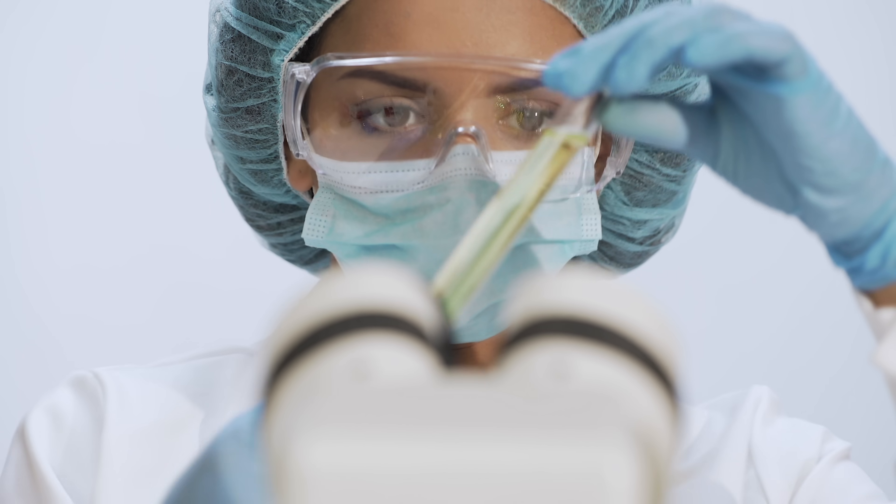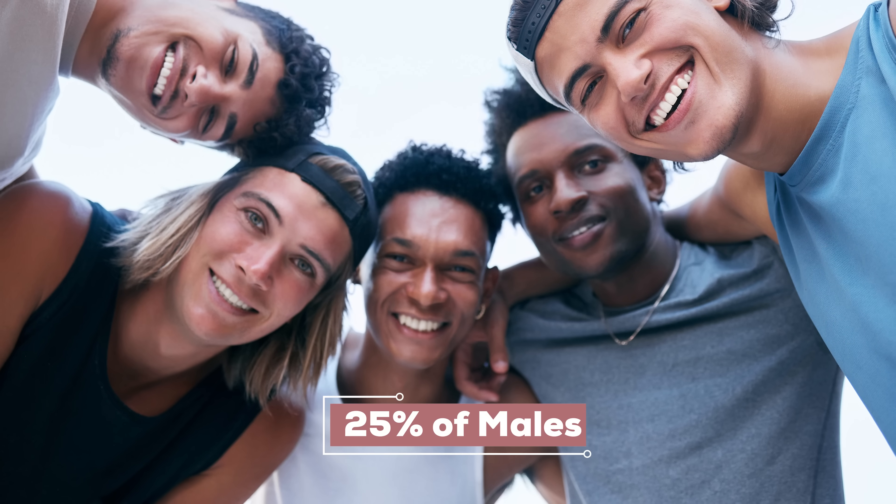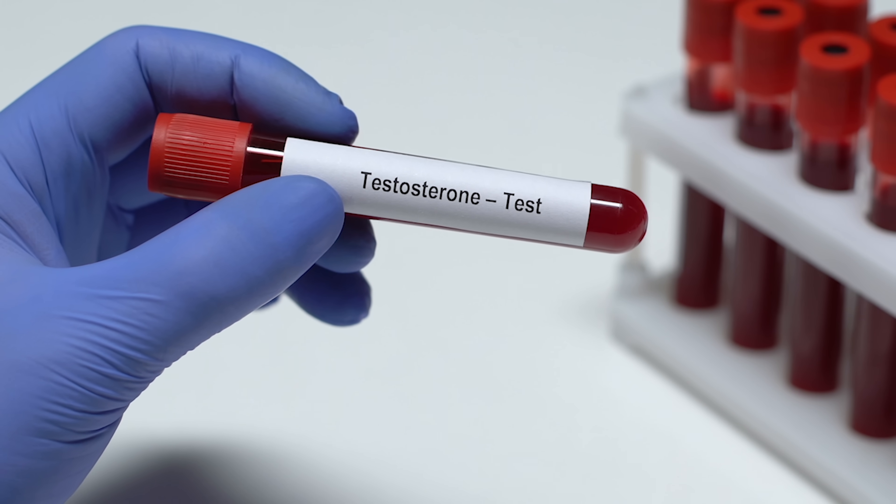But here's an interesting piece of information: studies estimate that up to 25% of males who have been receiving testosterone therapy never even got an initial testosterone test to see what their levels were. So how would you even know if you had low testosterone in that situation?